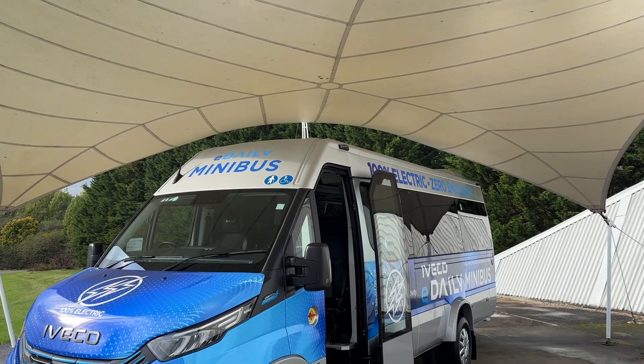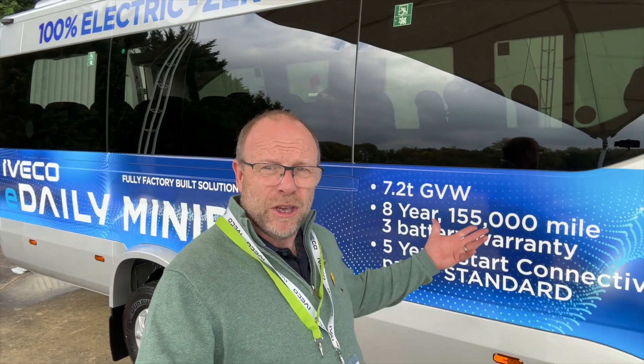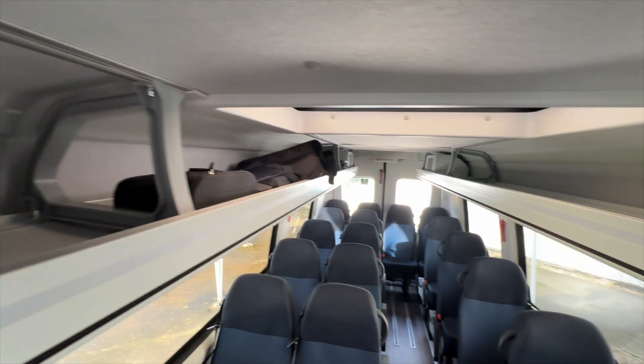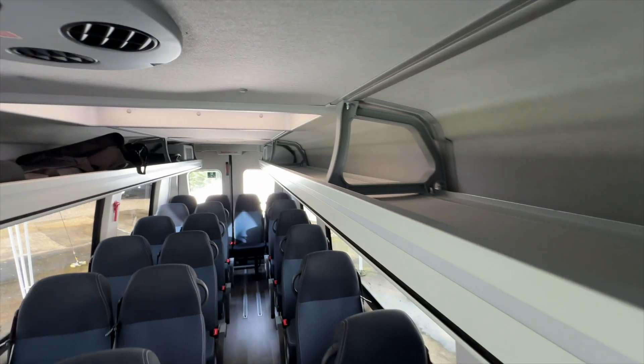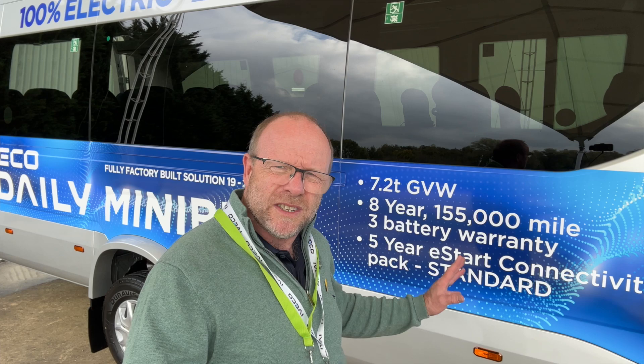There are a few other things that come as standard: a 7.2-tonne gross vehicle weight allowing you to carry those 23 passengers, an eight-year, 155,000-mile battery warranty, and some connected services packaged in so that you can see the performance of the vehicle, the driver, and the routes, and get optimization features — all included.